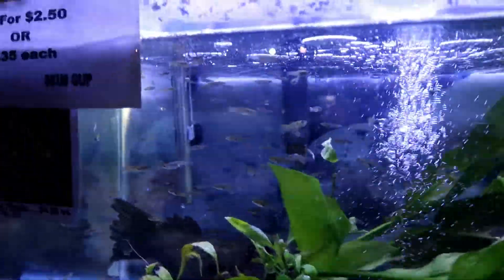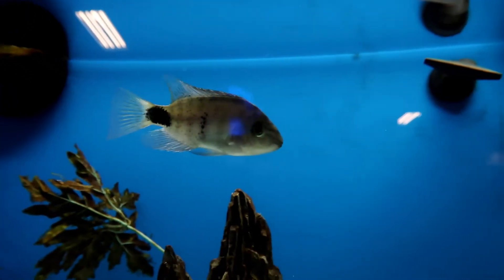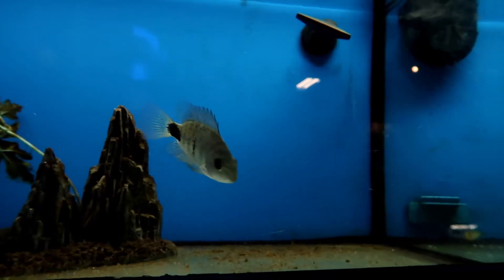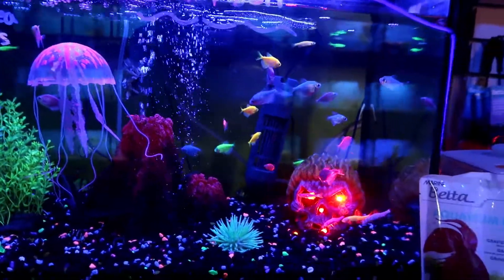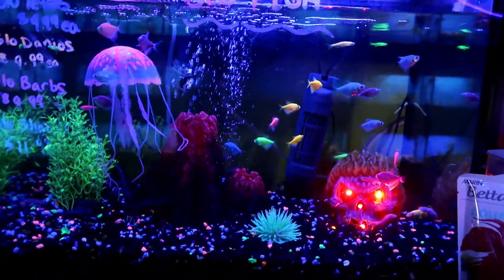Some koi fish — no, they're comets. Look at the little guppies. Some more little comets. They're so tiny, like little tiny goldfish. These glowfish, they glow in the black light. That's pretty cool.